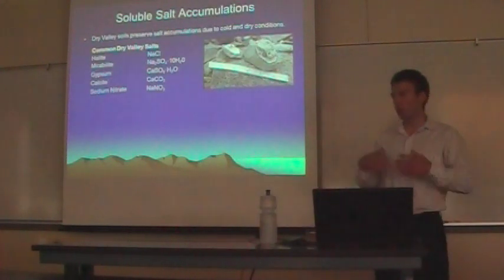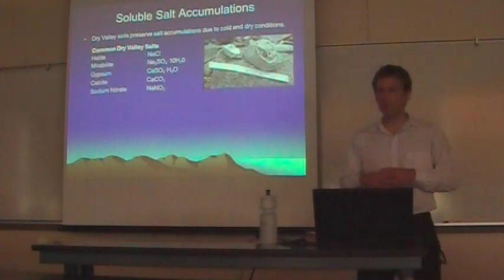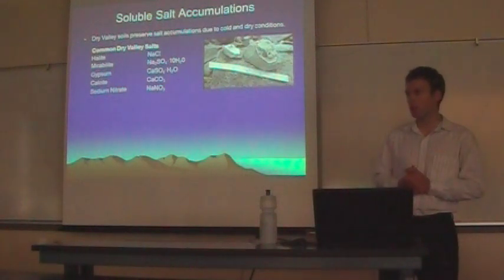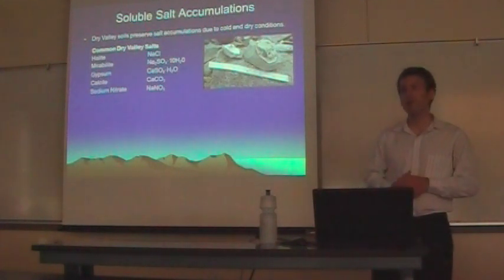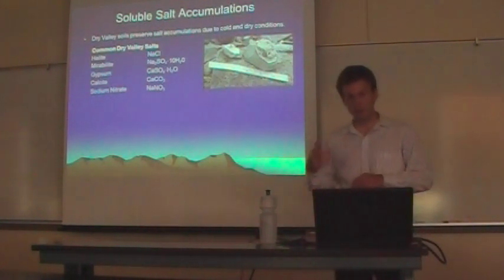The Dry Valleys of Antarctica are an extremely cold and dry desert, and because it's so dry, soils preserve soluble salt accumulations. Common salts found include sodium chloride, sodium sulfate, calcium sulfate, calcium carbonate, and sodium nitrate. Salts like sodium nitrate are rarely found in soils elsewhere because they're extremely soluble and tend to leach away. The fact that sodium nitrate accumulates here is a testament to how dry this environment is.